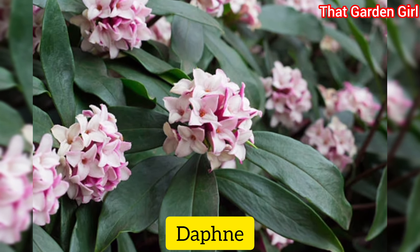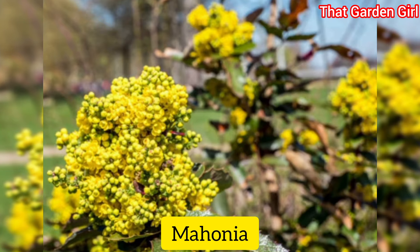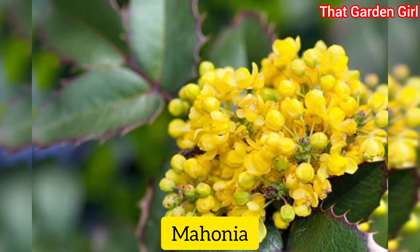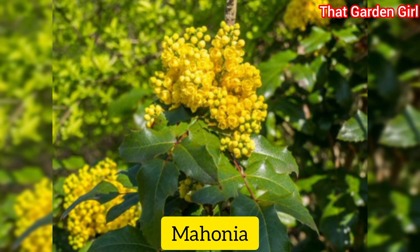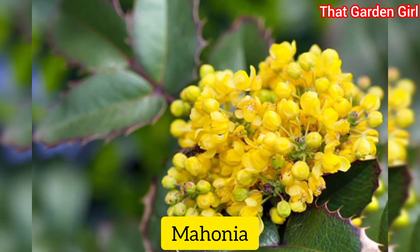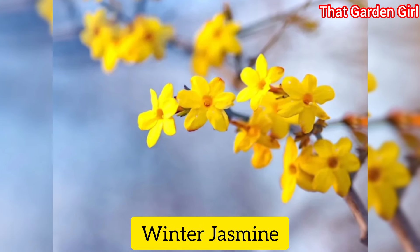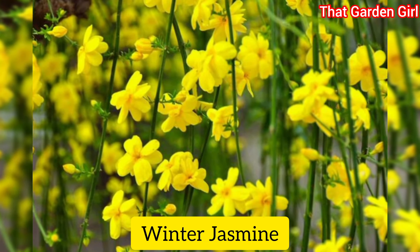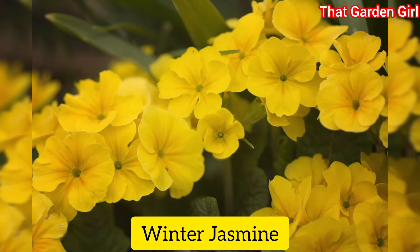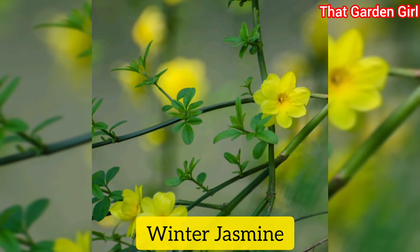The fruity fragrance of daphne flowers is a reminder that spring is on its way. Mahonia: this evergreen shrub has leathery frond-like leaves and dramatic sprays of bright yellow flowers that appear in late fall or early winter. Before you buy, check the plant tag to make sure it's a type suited to survive winters in your region. Winter jasmine: the cheery bright yellow flowers of winter jasmine are a welcome respite from dreary winter days, blooming in late winter to early spring. This vining shrub may not be as fragrant as other types of jasmine, but it's a lovely addition.